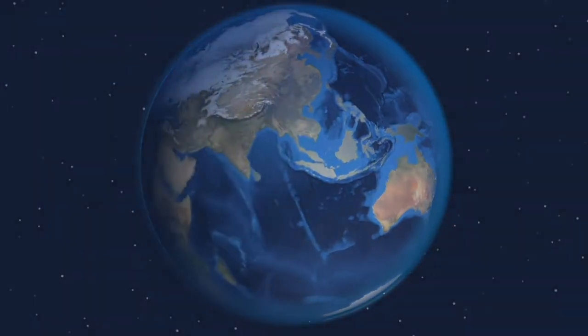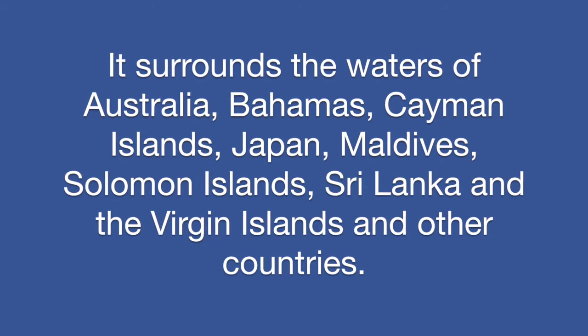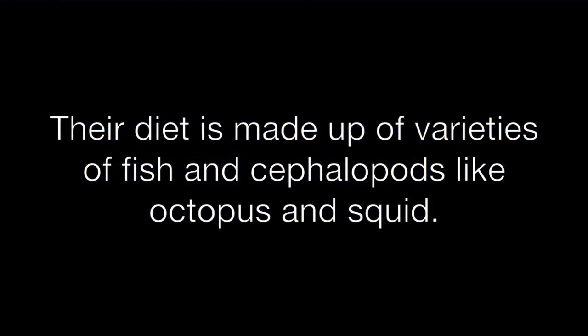It surrounds the waters of Australia, Bahamas, Cayman Islands, Japan, Maldives, Solomon Islands, Sri Lanka, and the Virgin Islands, among other countries. Their diet is made up of varieties of fish and cephalopods like octopus and squid.